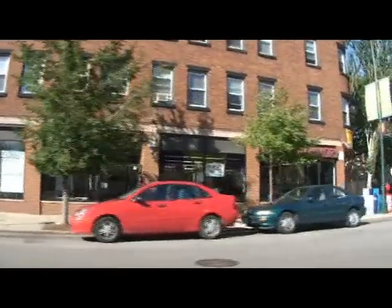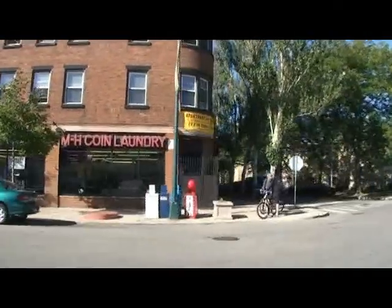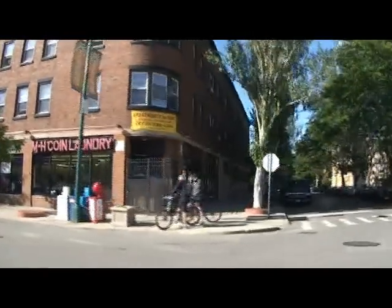Eddie's Food Mart on the opposite side there. And I'm headed east now towards Sheridan Road.